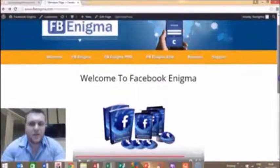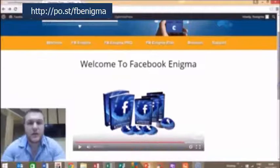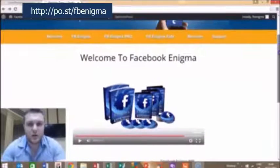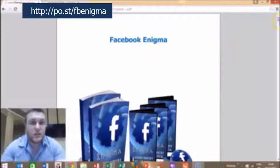Here we are in the members area of Facebook Enigma. The first thing you'll see once you purchase Facebook Enigma, there will be a welcome introductory video from myself and Palab. There will be a few little steps that you can follow just to get set up straight away, and you can download your Facebook Enigma report right here and get straight stuck into the training.